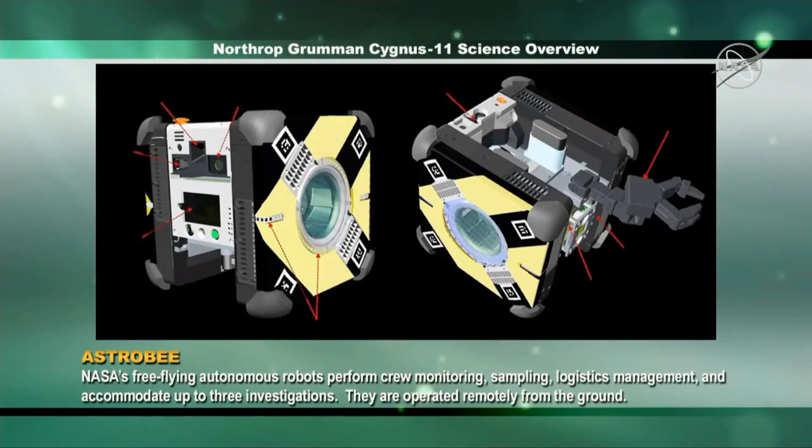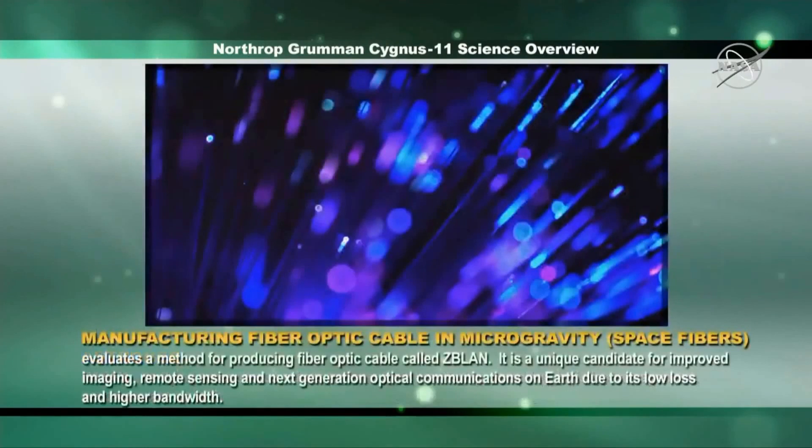Another investigation involves manufacturing fiber optic cables in microgravity, called Space Fibers. This investigation will evaluate a method for producing fiber optic cable from a blend of zirconium, barium, lithium, sodium, and aluminum — called ZBLAN. ZBLAN produces glass 100 times more transparent than silica-based glass, exceptional for fiber optics. Microgravity suppresses two mechanisms that commonly degrade fiber, and previous studies showed improved properties in fiber drawn in microgravity compared to that fabricated on the ground. The ZBLAN fiber is a unique candidate for improved imaging, remote sensing, and next-generation optical communications on Earth due to its low loss and higher bandwidth.